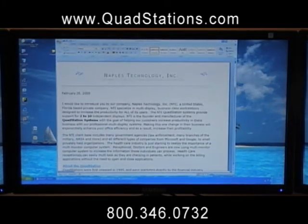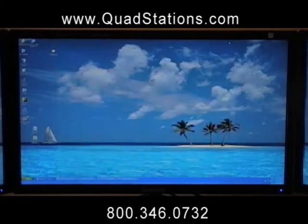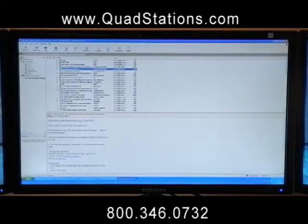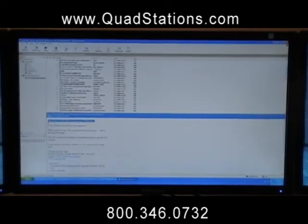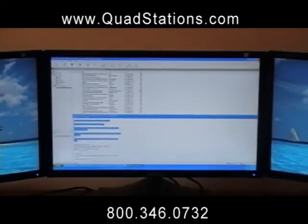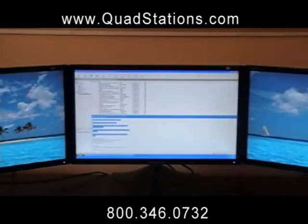At NTI, we are changing the way that businesses across all industries work, and how they process information on a daily basis. Introducing the QuadStation Professional Workstation.